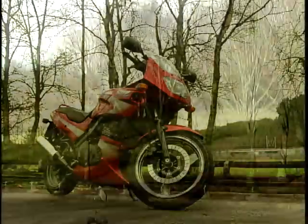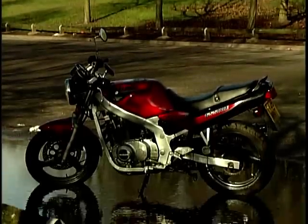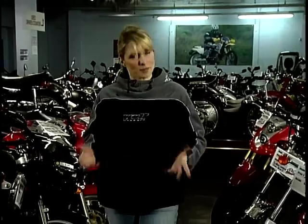For this week's show, we've assembled a selection of easy to maintain, cheap to buy and reliable commuter bikes. And of course, Rod Gibson will be on hand to give us some useful tips on living with a used bike.